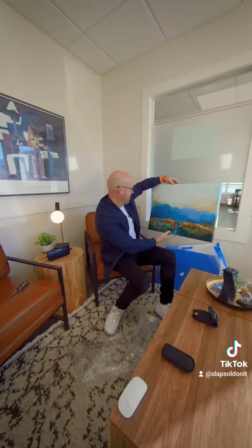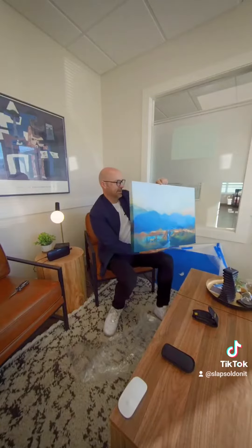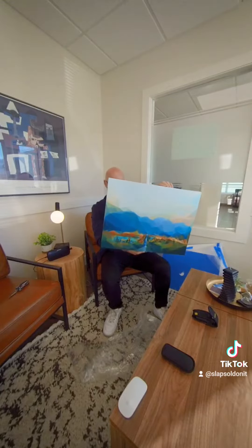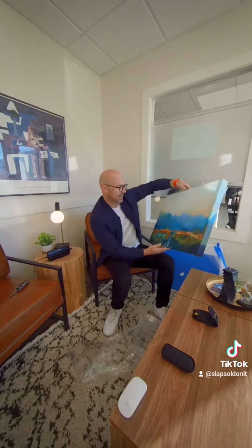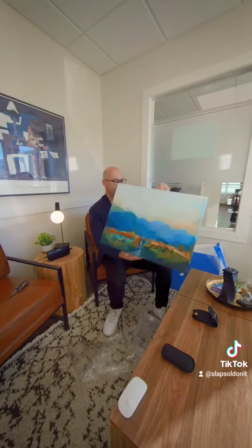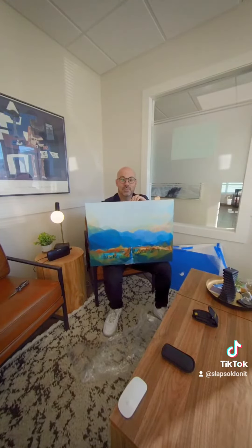Oh my goodness, I am dying. That is amazing. So that's from a drone photo I took of Seabird Island just outside of Agassiz — oh my goodness, I love it. I love the modern style she does, kind of a Cubanism style — it's phenomenal. I've never seen anybody that does what she does. Let's put it up on the wall.